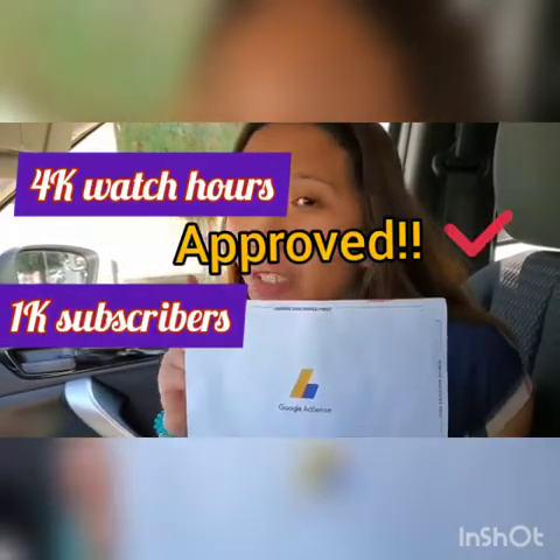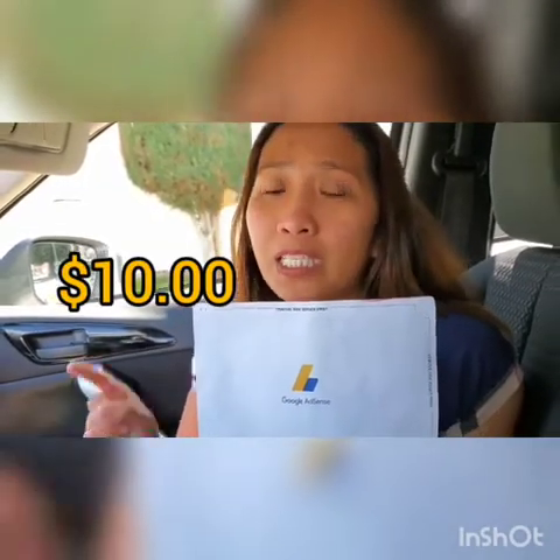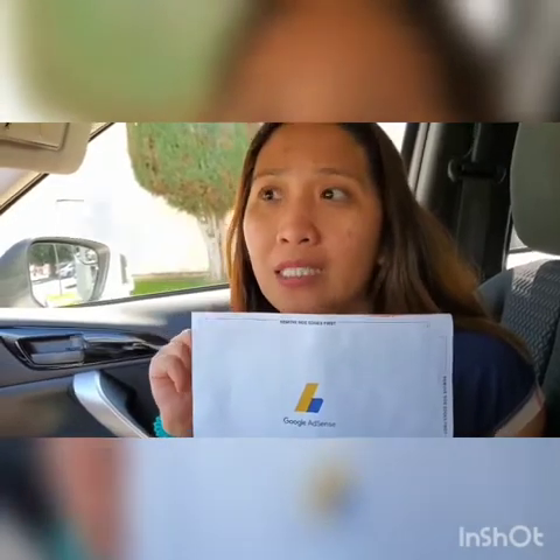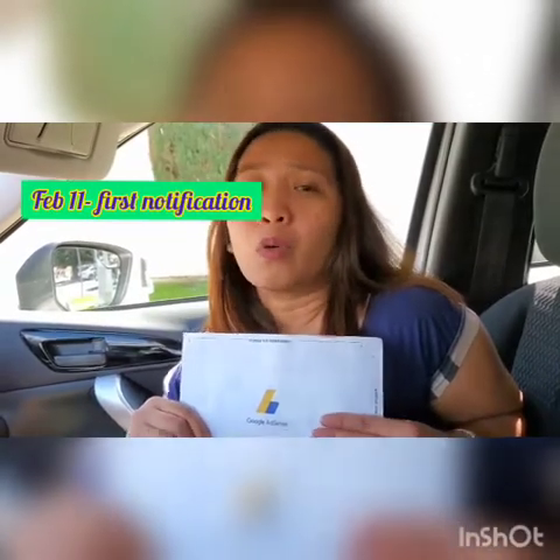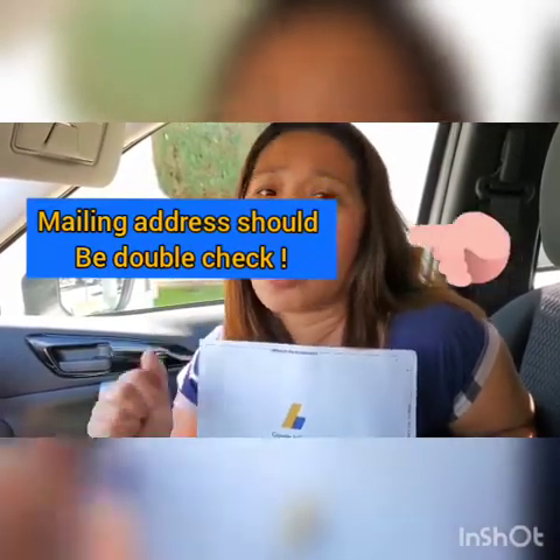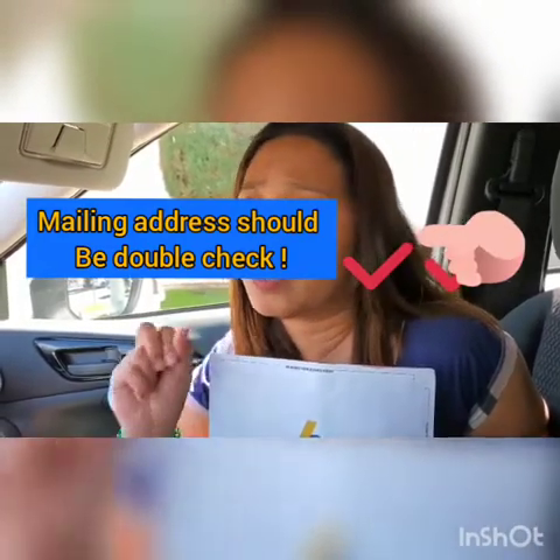Once you reach the threshold of at least ten dollars, you will get a notification. You have to check your dashboard on your Google AdSense — they will have sent something to your mailing address. We actually got this notification February 11th.